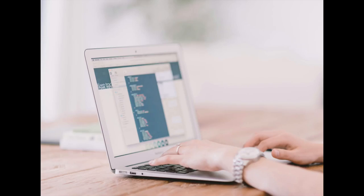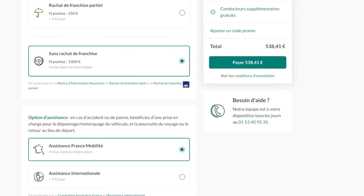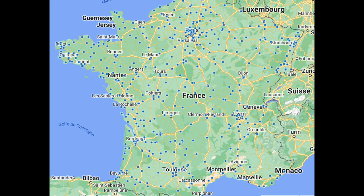There is a little trick on how to get it, because if you try to rent from the States, you'll have some problems. But if you rent from France with a VPN from France, then you're able to. It's really inexpensive — the cheapest we found — and there are locations everywhere.